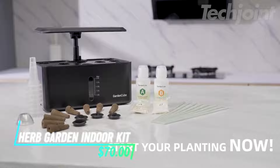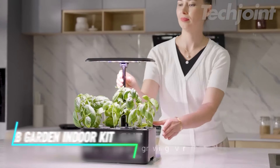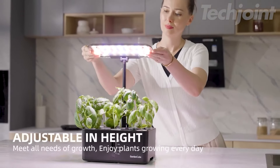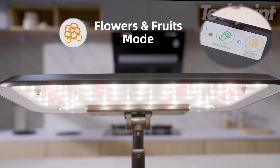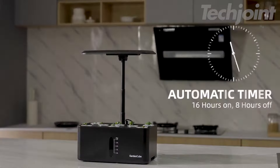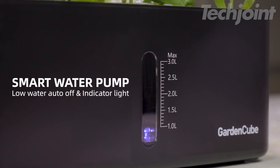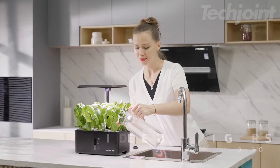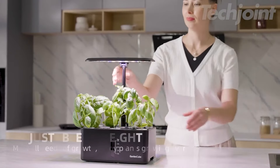This indoor gardening system helps you grow fresh herbs and vegetables right at home. It uses an efficient LED grow light that mimics sunlight, allowing plants to grow faster than in soil. The quiet water pump works regularly to provide oxygen and ensure roots develop well, and there's an indicator to remind you when the water level is low. Setting it up is straightforward — just choose your plants, and the system takes care of the lighting on its own.